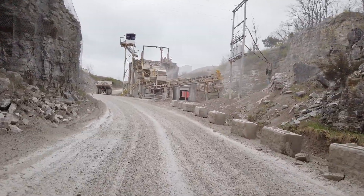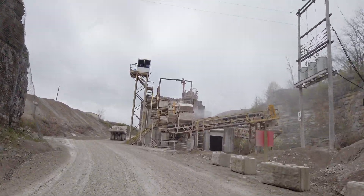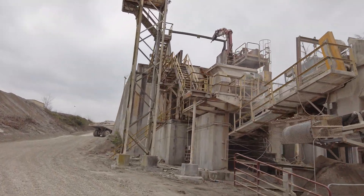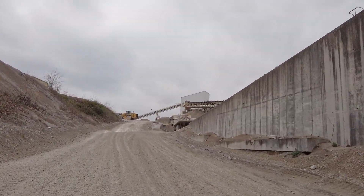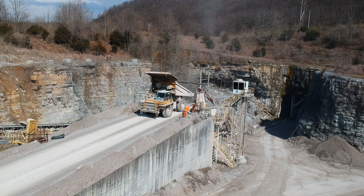It feels good to be outside again. This thing on our right is called the jaw. It breaks the large shot rock into more manageable pieces that we can then send to the crushers to make various sizes of smaller rock that is used throughout the construction industry.